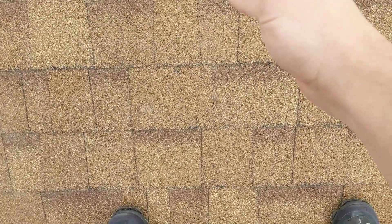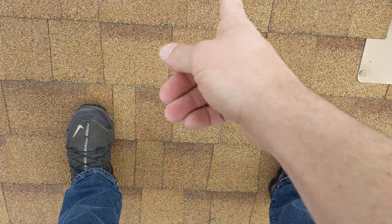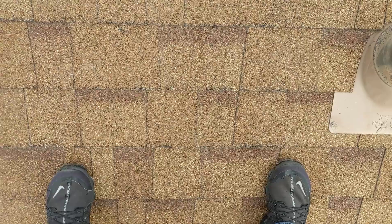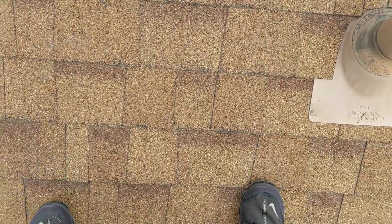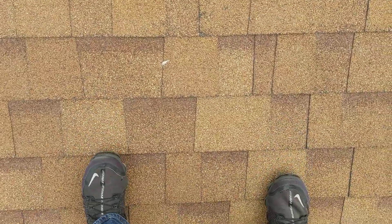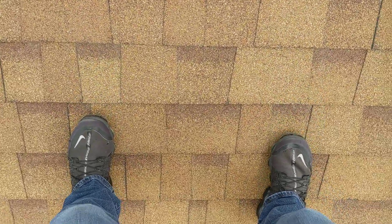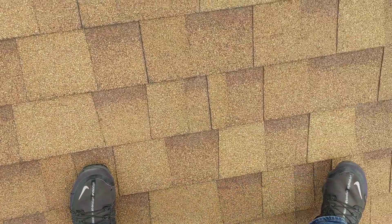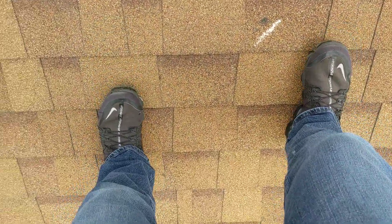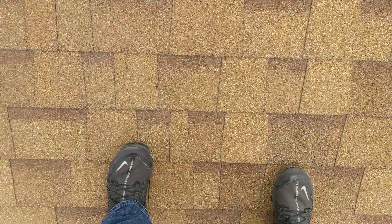Basically it's a seesaw — there's a rafter going down the roof right there, and I can seesaw on either side of it. It does that all the way down the roof, and it does it a little bit on this rafter too.